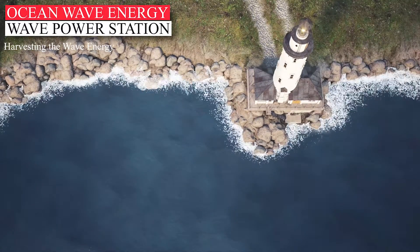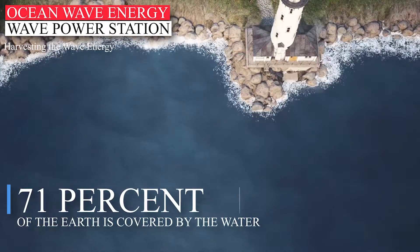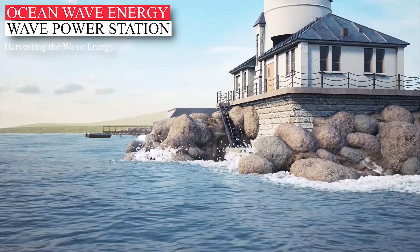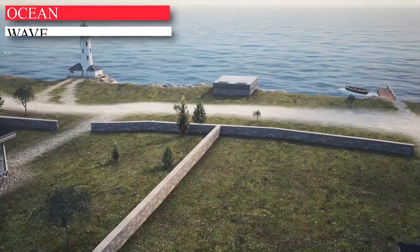Hi and welcome back to my YouTube channel. We live on a water planet. Roughly 71% of the Earth is covered by water and it's constantly in motion — tides surging rhythmically, powerful currents coursing beneath the surface, waves rolling across oceans and crashing against coastlines.